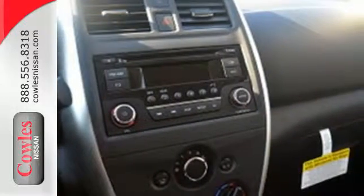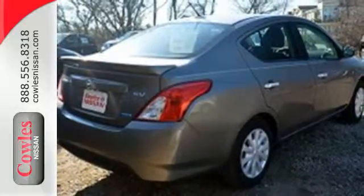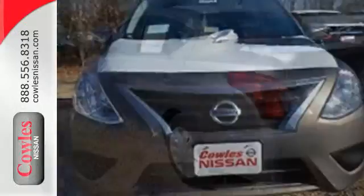The interior is outfitted with Bluetooth, an auxiliary audio input, and speed-sensitive volume control. It also has vehicle dynamic control with traction control system and Nissan's advanced airbag system to keep you safe behind the wheel. Embrace how awesome this Nissan looks.